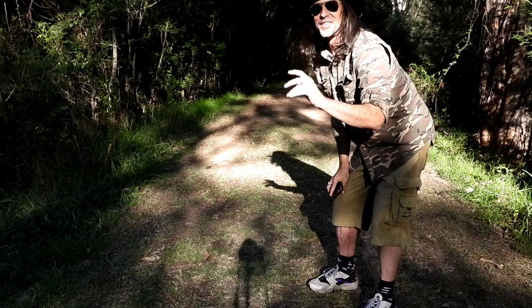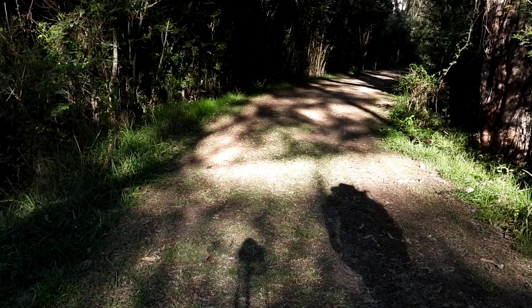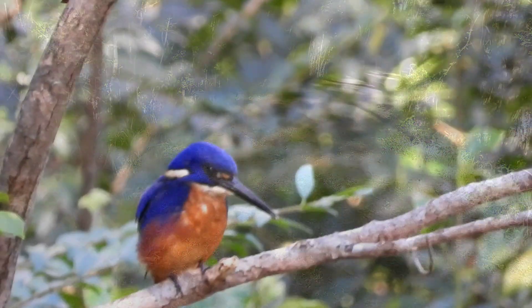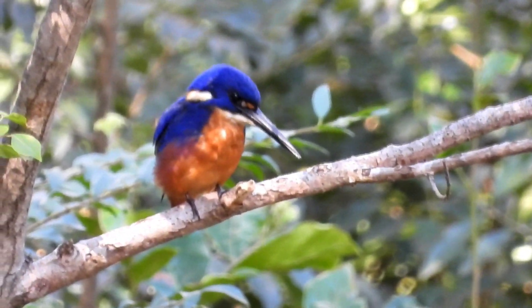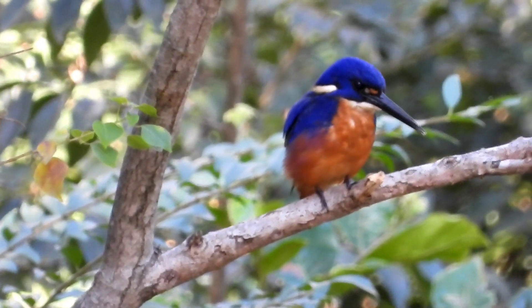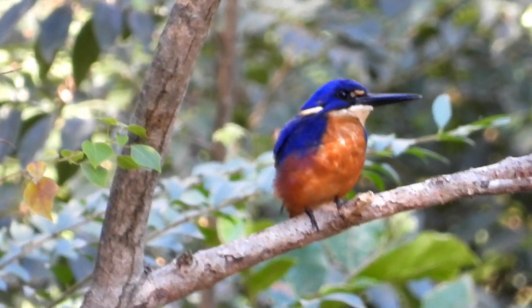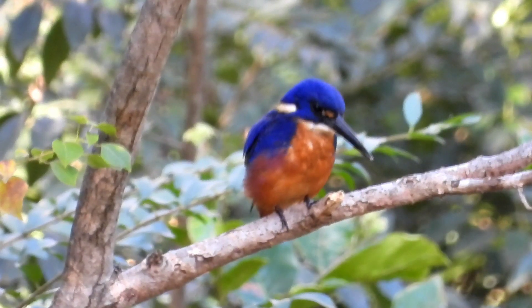I hadn't seen this guy before either — he's a different one. Just awesome out on the Cumberland, mate. Oh, look at this little ripper folks! Beautiful Azure kingfisher out on the Cumberland. Magical colours on these guys. Beautiful, beautiful animal. One of my favourite animals out on the Cumberland and one of my favourite birds. Magic Azure kingfisher.